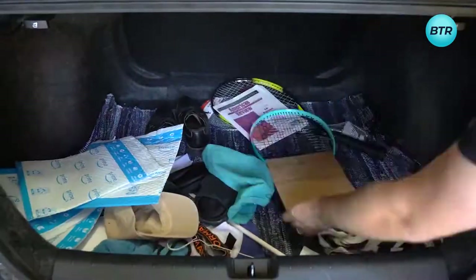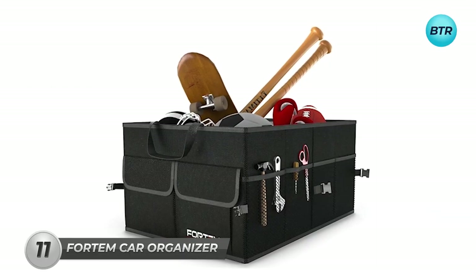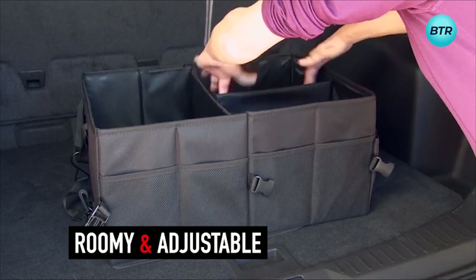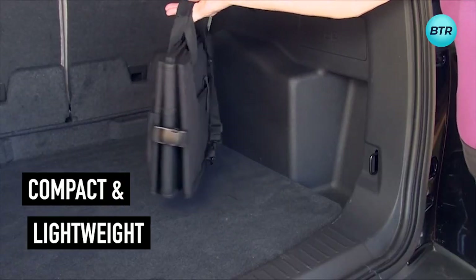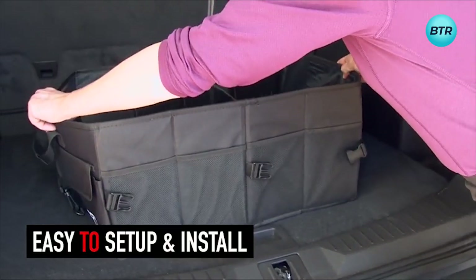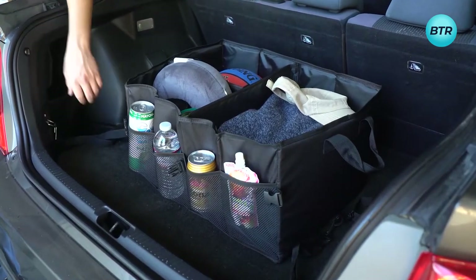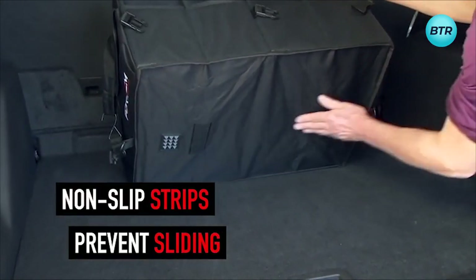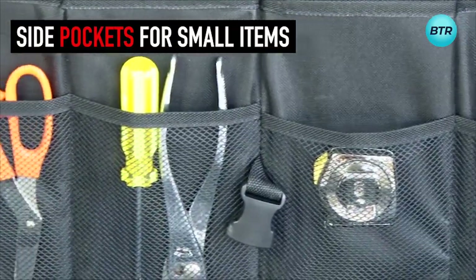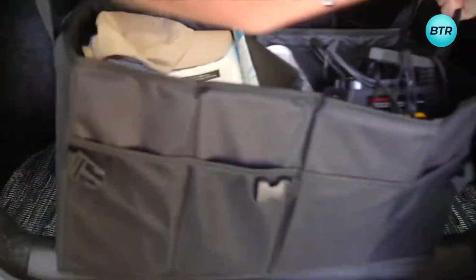Tired of the chaos in your trunk during vacations? Then this car trunk organizer is your ultimate solution. Its expanded capacity easily accommodates all your belongings, providing security even during off-roading. Lightweight and compact, it can be folded or expanded into a heavy-duty bag with dual compartments. With a sturdy baseplate, it ensures stability, while securing straps and anchors keep it in position. Non-slip strips prevent sliding when fully loaded, and the convenient side pockets are perfect for storing small items like screws and pliers. Say goodbye to car clutter and enjoy a tidy trunk on your trips.